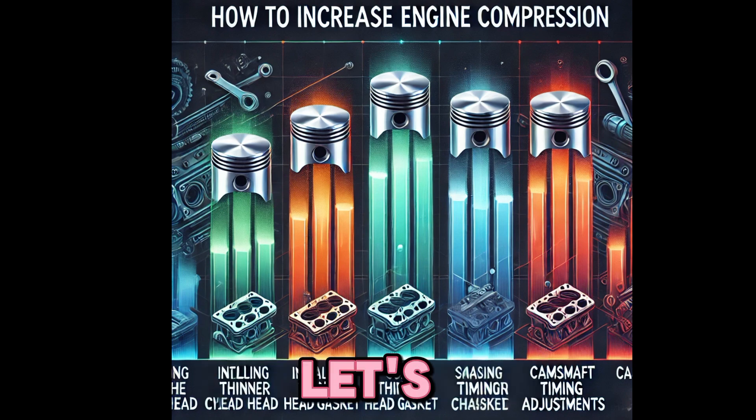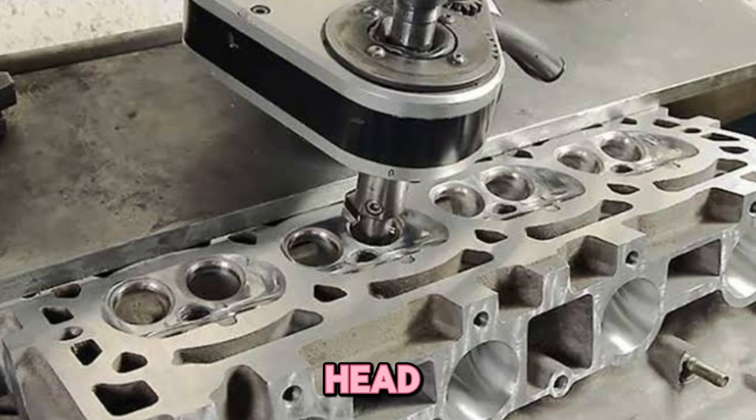Ways to increase compression — let's break these down one by one. Number one: milling the cylinder head. What it does: shaves material off the head to reduce chamber volume. Result: increases compression, but be careful not to overdo it. Pro tip: use a degree wheel to correct cam timing afterward.